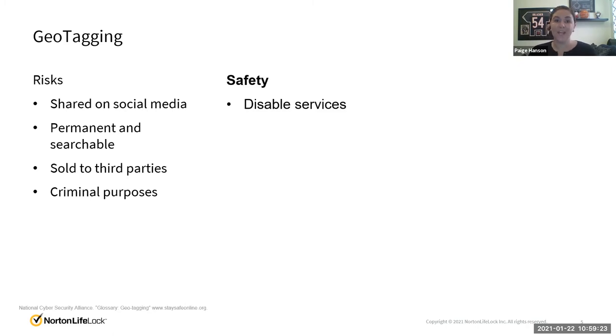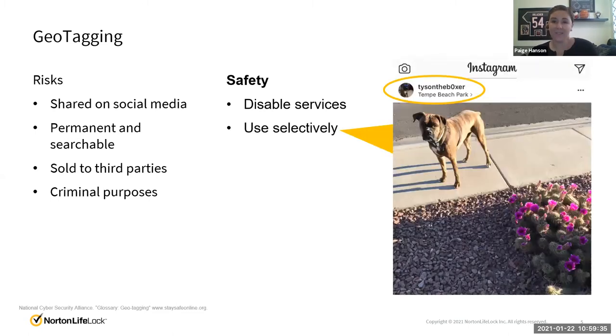So what can we do about it? You can disable the service — by disabling it, you will no longer record the latitude and longitude of where you've taken the photo. Or if you have to use it, you can use it selectively. I want to share a little bit about me — here's my dog, Tyson the Boxer, and his Instagram. He posts occasionally where he's at, but we always do it after the fact. We were in Tempe Beach Park, and later that afternoon, once we were home, I posted that he was at Tempe Beach Park, really close to the Norton LifeLock offices. I make sure I'm aware that I'm not posting when I'm away with him, just because he does have such a popular account.